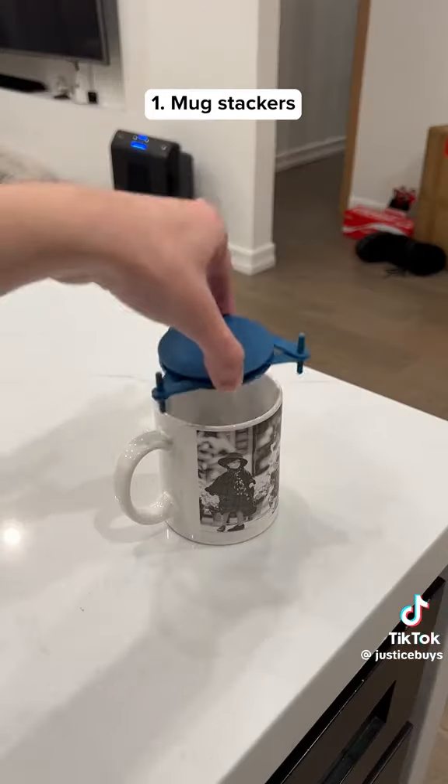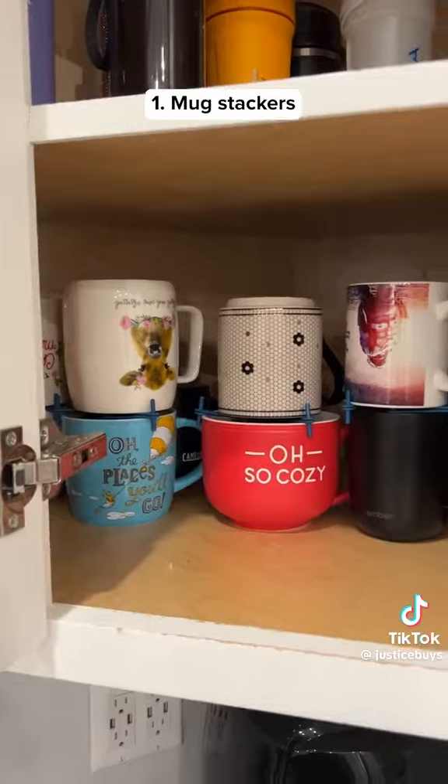If your cabinets look like this, get these mug stackers that hold two cups together and will double your storage space.